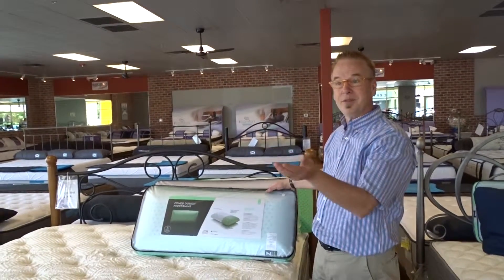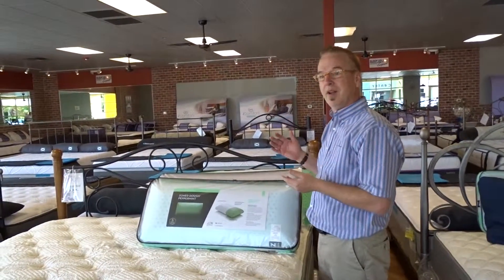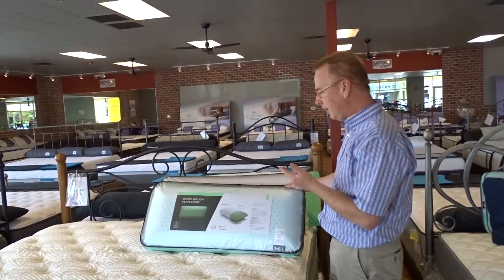Hi, I'm Rodney. This is my store. Welcome. To start off here, I'd like to show you a new pillow that just came in.